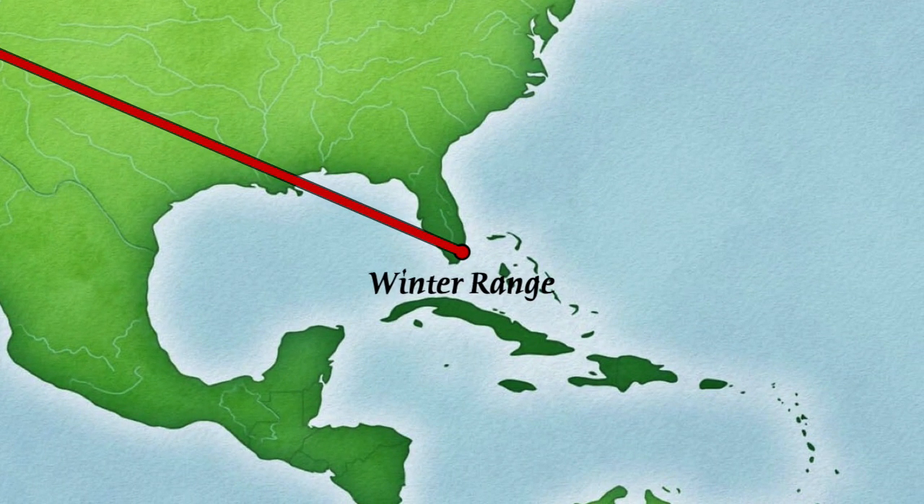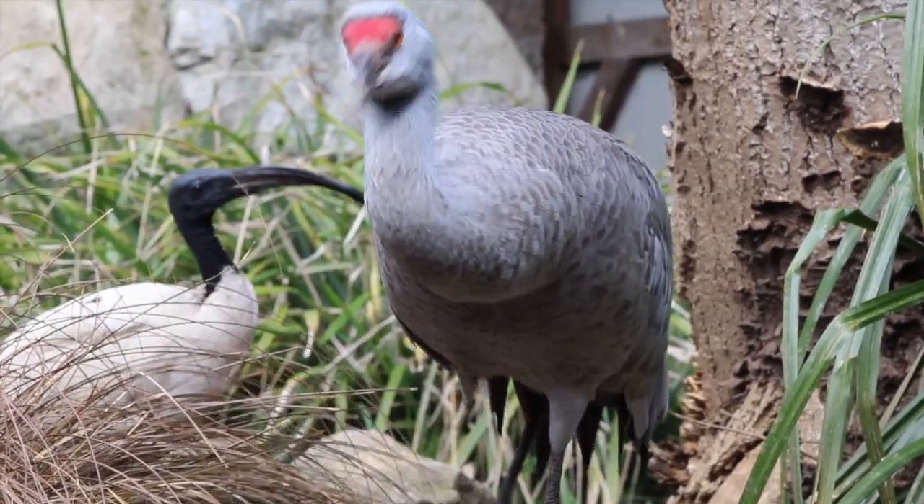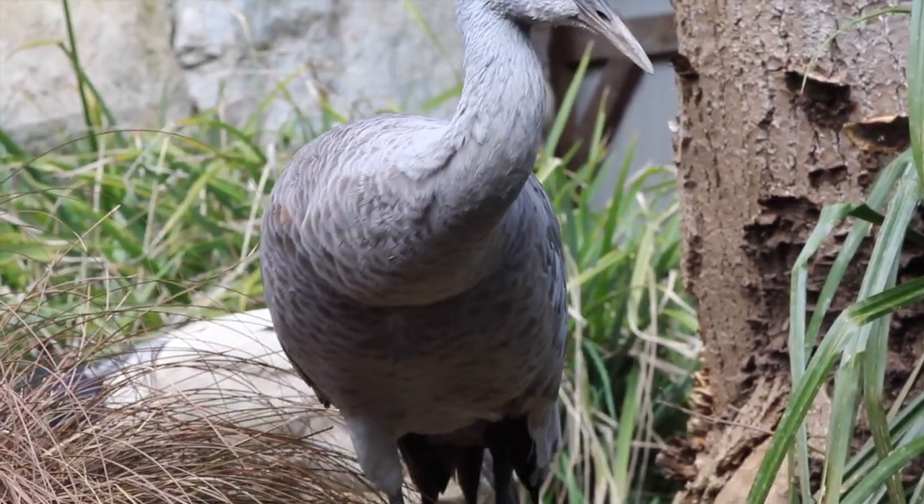We have two Sandhill Cranes here with us. They are a male and a female, and their names are Niles and Daphne Crane — kind of an old throwback to the show Frasier that was on television. These cool birds are over 20 years old, very charismatic, a really fun creature to have here.